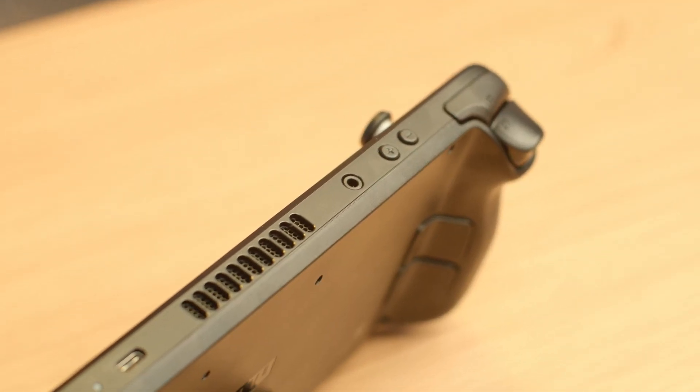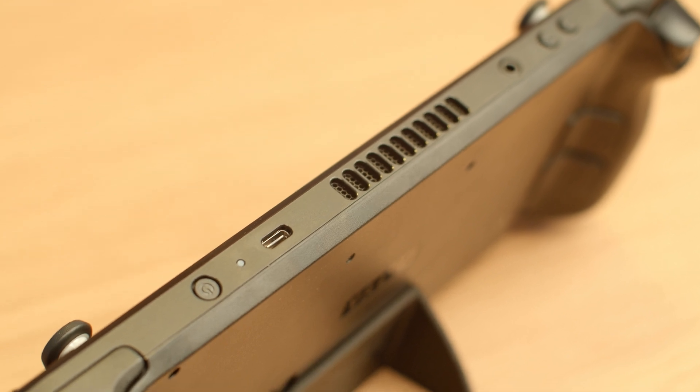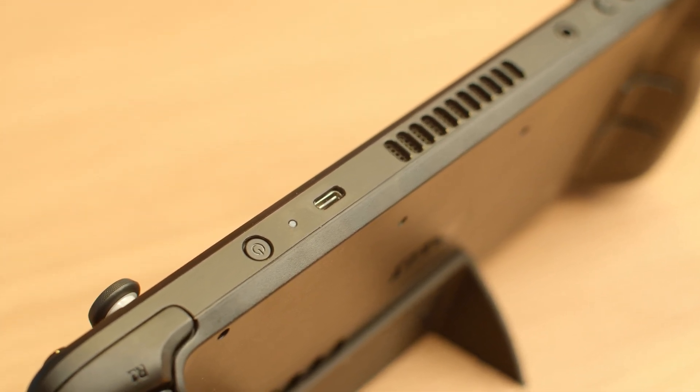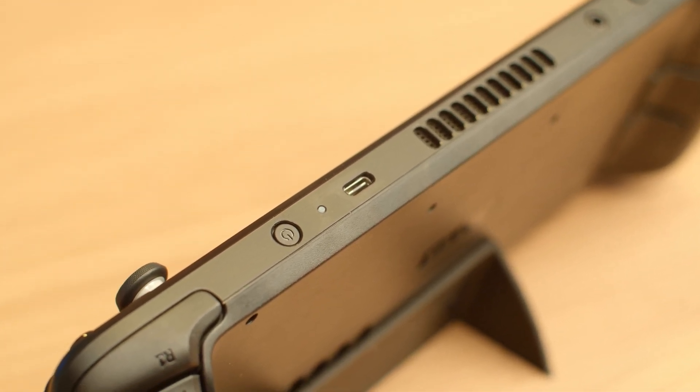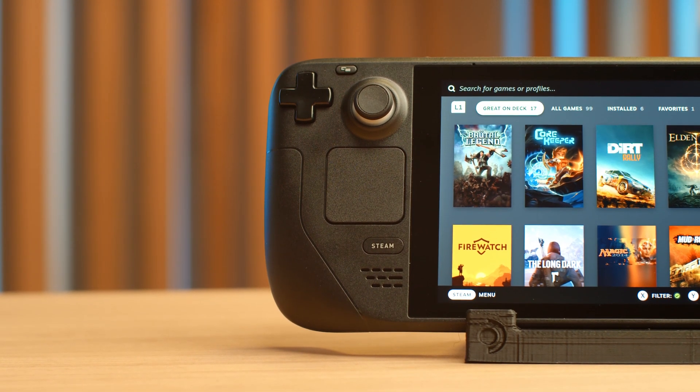This is something you can take with you — like the Switch, it's very portable. You can also plug it into your TV. It's got a USB-C port on the top that allows you to plug in a dongle for HDMI out, as well as charging and everything else. But I really wanted to see how this thing works with emulators.